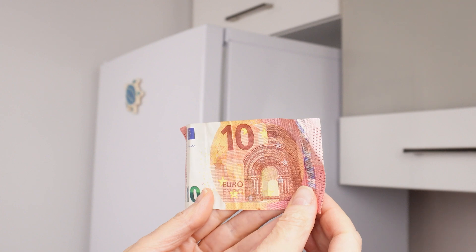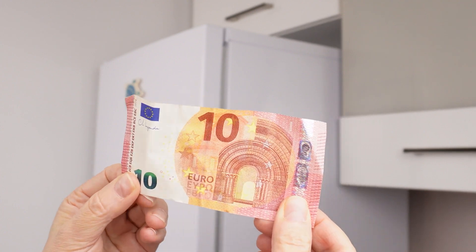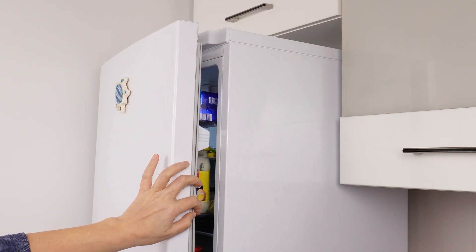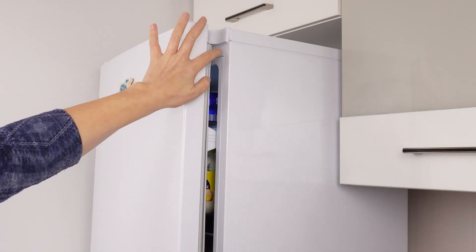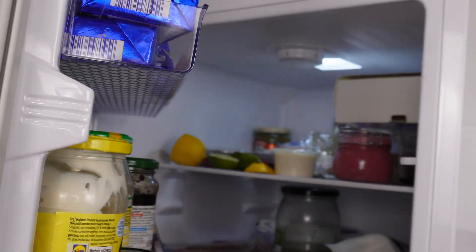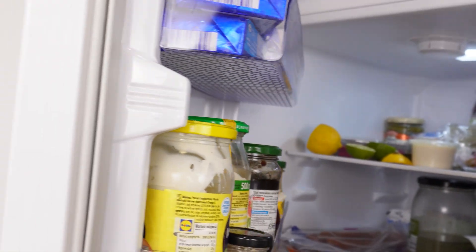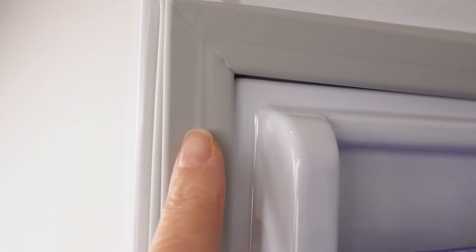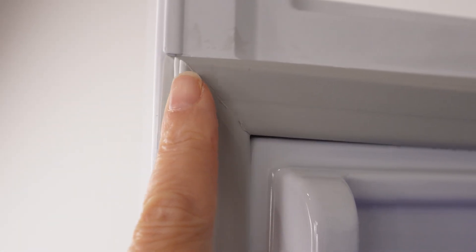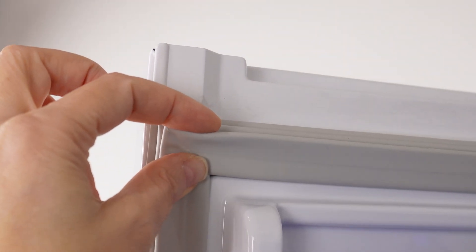Take a banknote and perform this test — thanks to it, you will save a fortune on bills. The refrigerator doors are used every day, and the condition of the seals affects their lifespan. If the refrigerator is noisy or frost appears inside, it may be a sign that it's time for the banknote test. Over time, rubber seals become stiffer and may not adhere properly to the refrigerator wall, allowing warm air to constantly flow into the interior, so the refrigerator works non-stop to cool the continuously entering air.